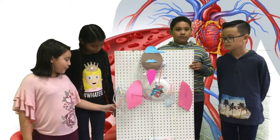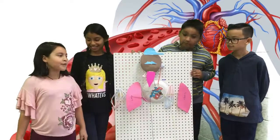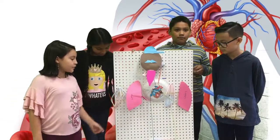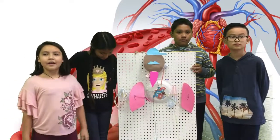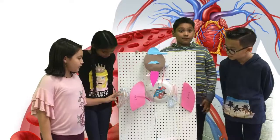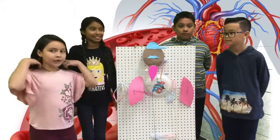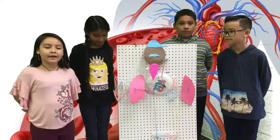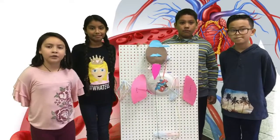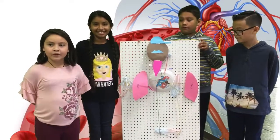So right here are the capillaries. The capillaries exchange oxygen and carbon dioxide. The arteries are blood vessels that carry blood with oxygen, and the veins are blood vessels too that carry blood with carbon dioxide. And the heart is the most important because it pumps blood throughout the body.